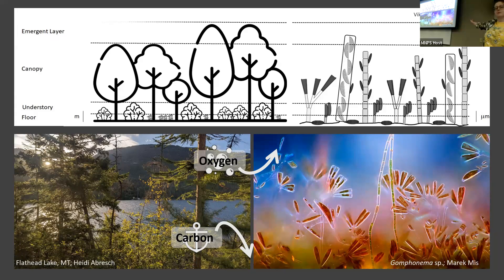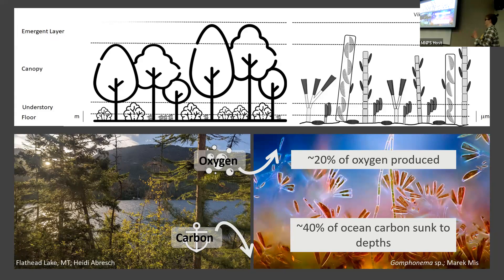Diatoms are doing something really similar, and diatoms are everywhere — there's water everywhere you can think of. They're in moss, they're living in desert soils that only get water every once in a while, they're all over the ocean and rivers. All of that adds up to an estimated 20% of oxygen produced globally, and about 40% of what's produced from the ocean comes from diatoms. And then 40% of carbon that sinks in the ocean down into the depths where it can't be used anymore also comes from diatoms — they're made of glass, so they sink quite well.